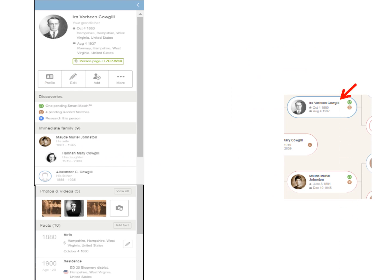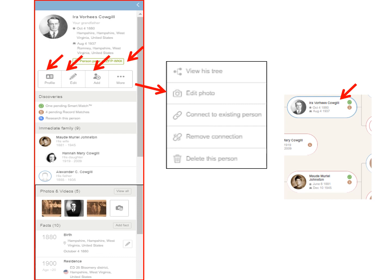Clicking on their name will bring up this summary box, and you can see their personal identification number. You can go into their profile page to see more information, do a quick edit, or add family members. Under More, you can view their tree, edit a photo, connect to an existing person, remove connection, or delete this person. Here you can add a photo. If you want to edit anything, hover your mouse over a fact to bring up a pencil icon and you can edit that fact.